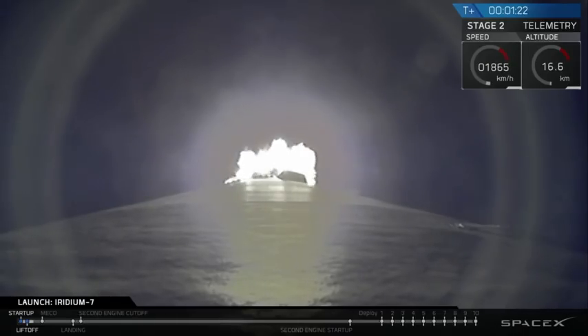Propulsion is nominal. Avionics is reporting nominal status also. Vehicle has passed through maximum aerodynamic pressure.